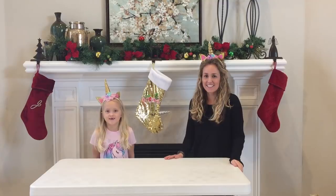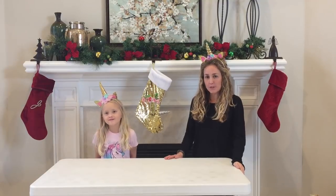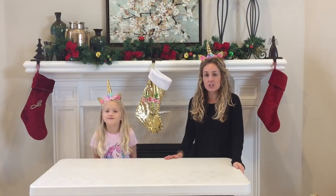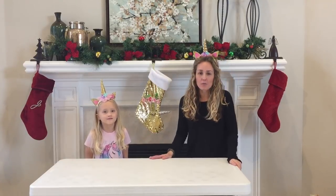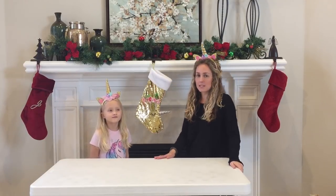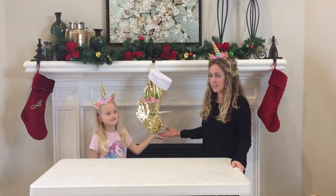Hi, I'm Jamie. I'm Kate. We wanted to give you a quick preview at our limited edition Katie Doodle stocking. Unicorns are all the rage this year and with Kate's help and inspiration we designed this unicorn stocking.